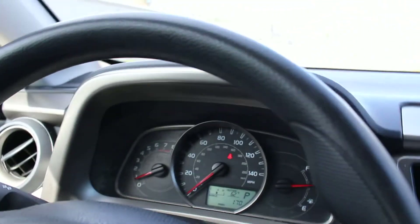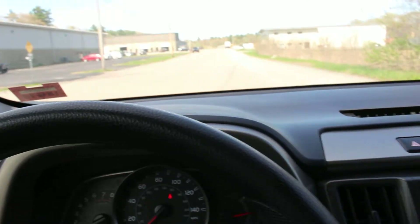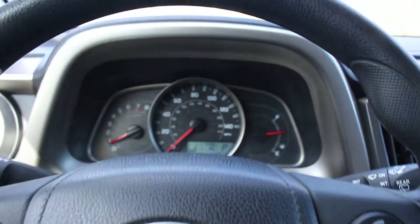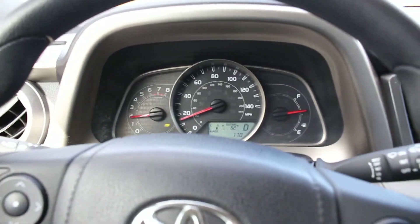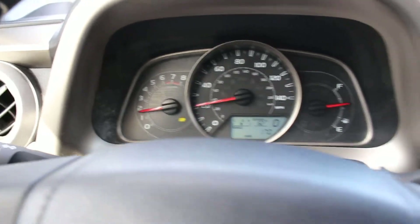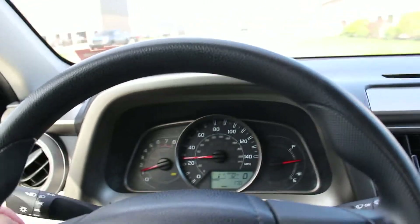Let me put my seatbelt on and take you for a quick ride to show you how this RAV4 drives. Putting it into gear — it's in eco mode, you can see the eco sign came on. It's a very fuel efficient vehicle.